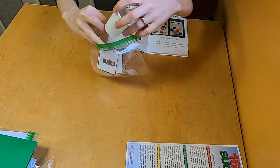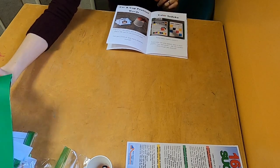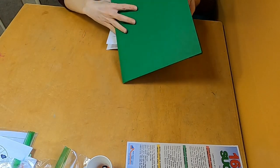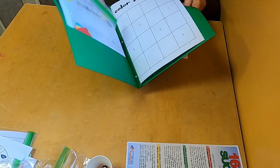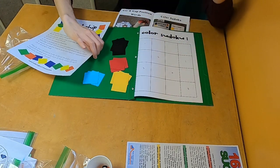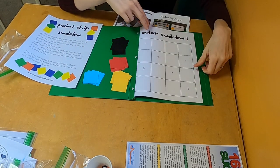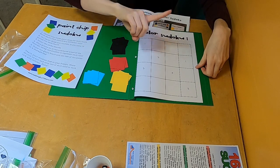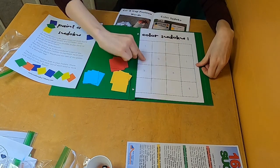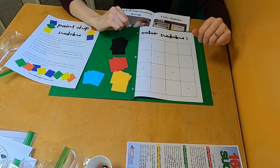The next one we're going to do is Color Sudoku. I know that's a crazy word, but it's really, really fun. It's a good puzzle and problem solving game. We are ready to play Color Sudoku. This is a really fun puzzle game where all you want to do is make sure that we only have one of each color in each column and each row. It sounds really hard, but I believe you guys can do it.